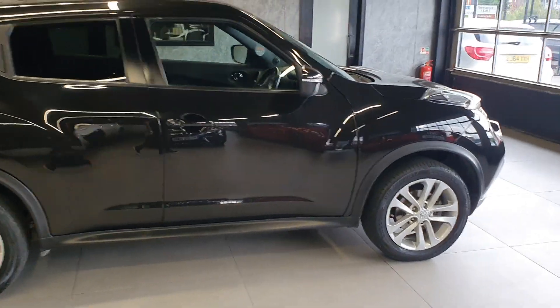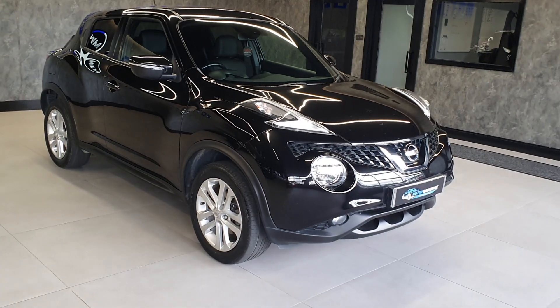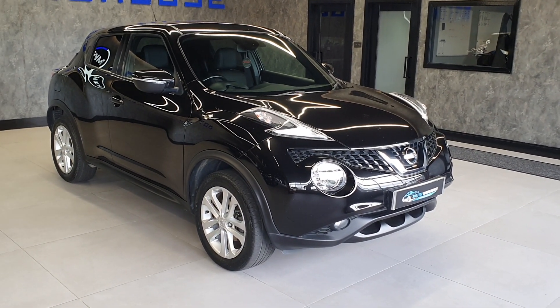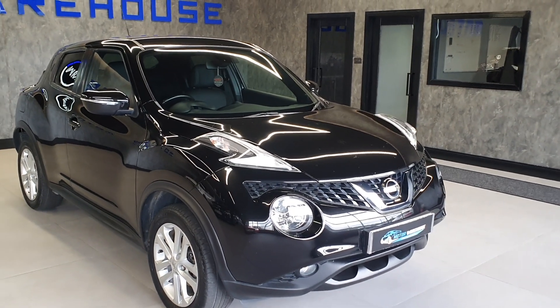The mileage is extremely low — less than 50,000 miles, at 48 and a half thousand miles if I remember correctly. It's had the same owner for the last four years since 2020, very well maintained, and we've just done a service on it as well. What a nice clean car — it's probably one of the nicest black ones I've had in.